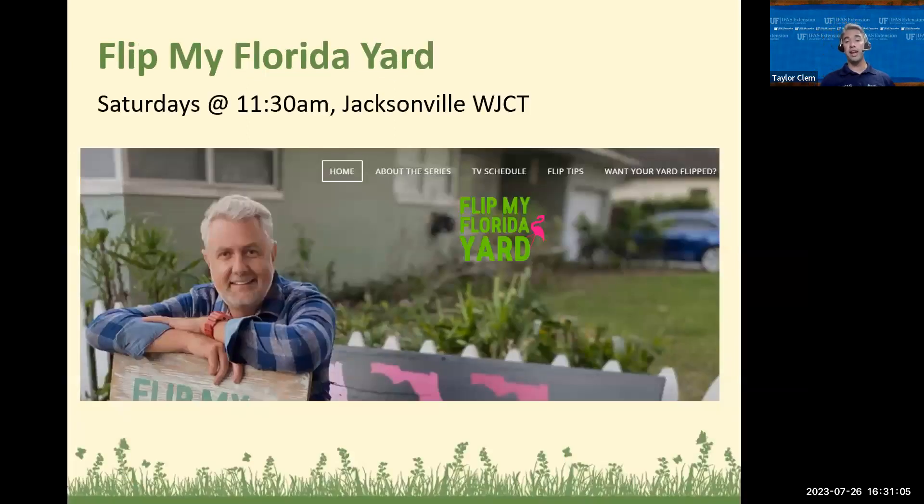Another really cool resource: have any of you seen Flip My Florida Yard on TV? It does show on WJCT in Jacksonville on Saturdays. Flip My Florida Yard is a partnership with FDEP and the discovery network.